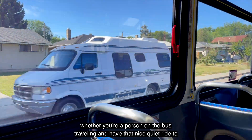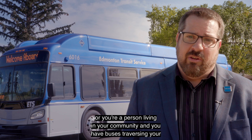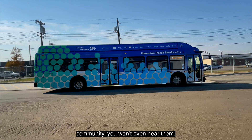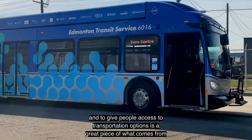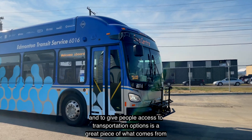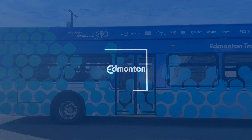Whether you're a person on the bus traveling and have that nice quiet ride to work every day, or you're a person living in your community and you have buses traversing your community, you won't even hear them. It's a big difference from what we have today, and giving people access to transportation options is a great piece of what comes from a hydrogen electric vehicle.